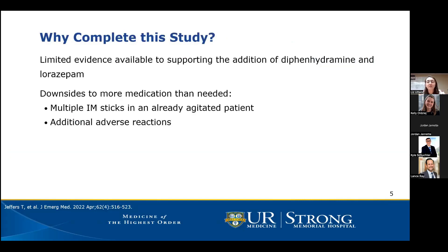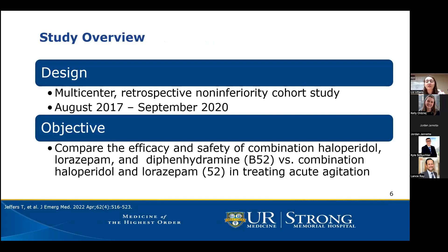So why did the authors complete this study? As shown, limited evidence exists justifying the addition of diphenhydramine and lorazepam to haloperidol in agitation treatment. While anecdotally the B52 combination works well, there are downsides to adding more medications than needed — for example, multiple IM sticks in an already agitated patient put staff at risk, and adding more medications can lead to additional adverse reactions such as increased sedation, potential airway compromise, and hemodynamic instability.